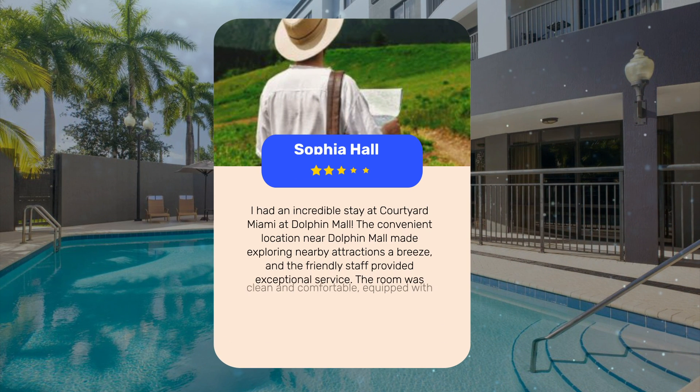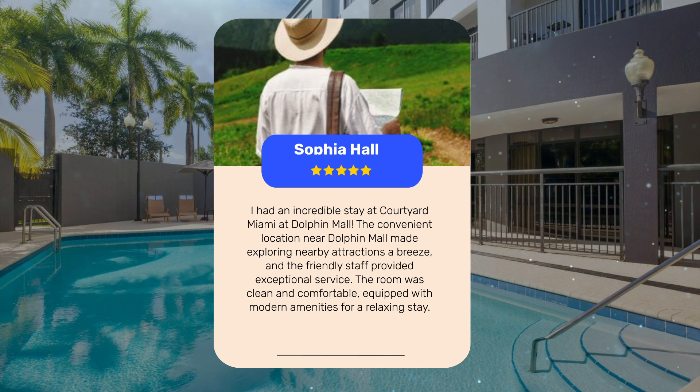I had an incredible stay at Courtyard Miami at Dolphin Mall. The convenient location near Dolphin Mall made exploring nearby attractions a breeze, and the friendly staff provided exceptional service. The room was clean and comfortable, equipped with modern amenities for a relaxing stay.